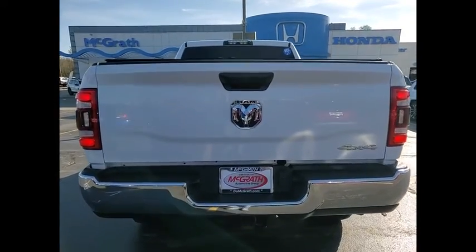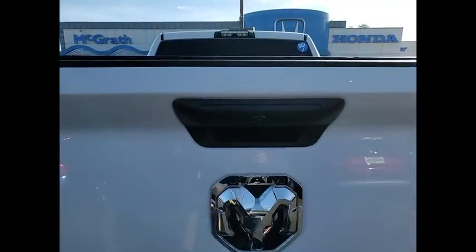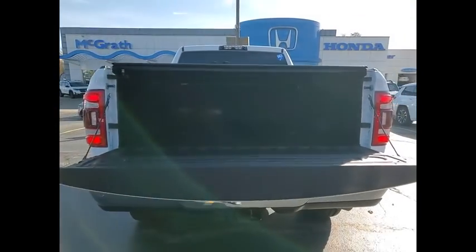Four-wheel drive, tire pressure monitor, tow hitch, heated mirrors, brake assist, traction control, stability control, daytime running lights, integrated turn signal mirrors, four-wheel disc brakes.